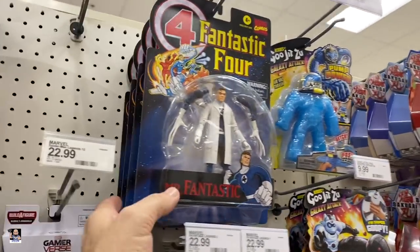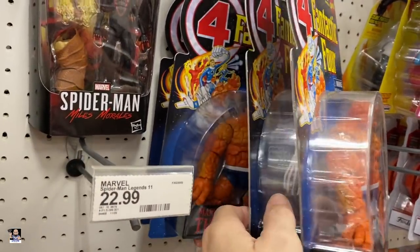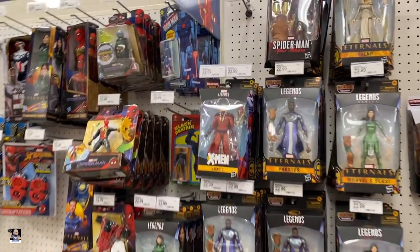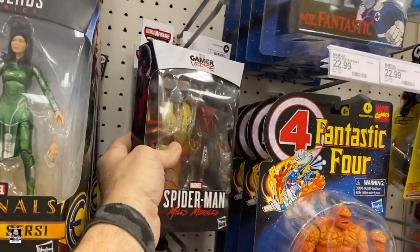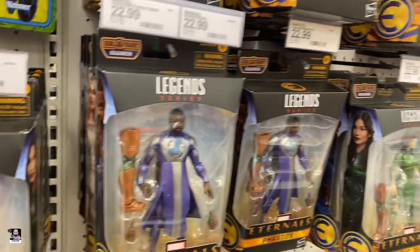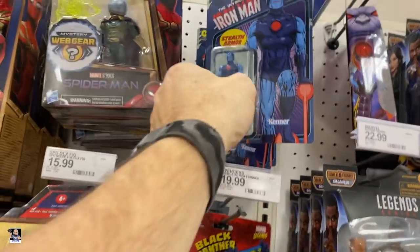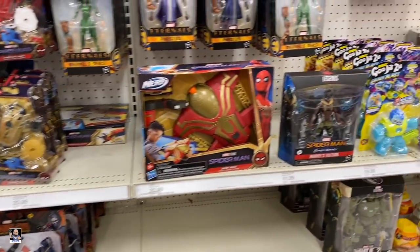Fantastic Four — a bunch of The Thing and Mr. Fantastic. Very nice. Magneto. There's another Miles. All this is Eternals. So we've got some 3 and 3/4 inch. Alright guys, let's see what else we can find.